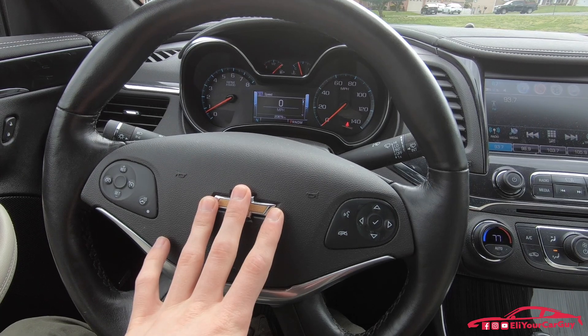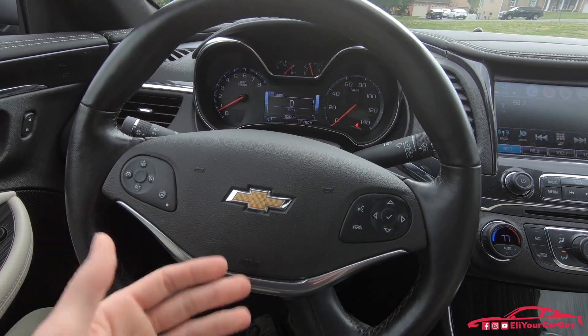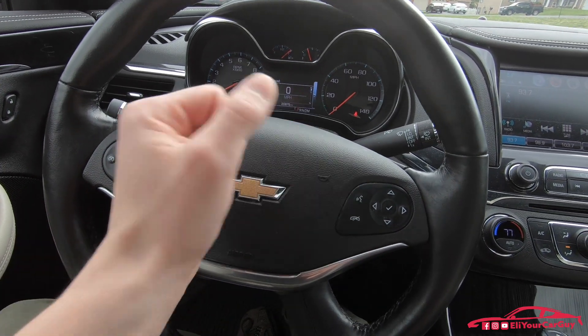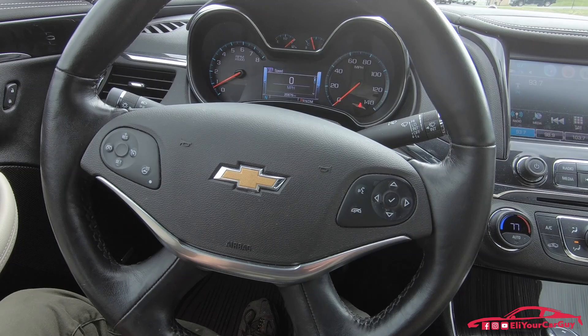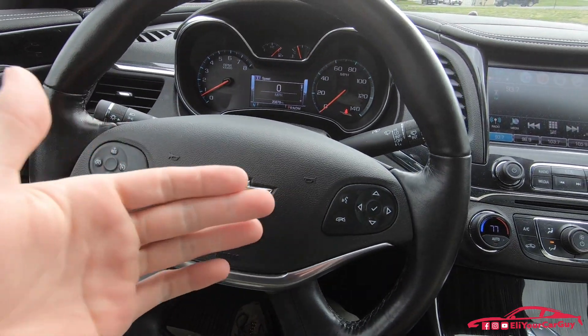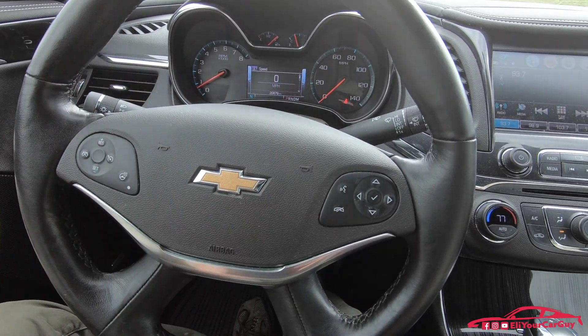One thing my dad has mentioned, and I've noticed this also, is you really have to push the horn hard — you have to lay into it for it to actually beep. And it's not just this specific Impala — every Impala of this generation that I've been in has been like that.